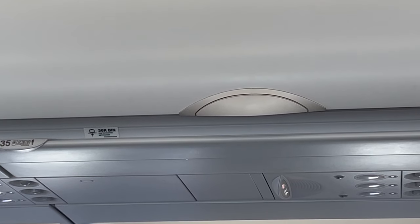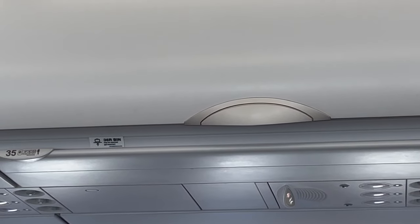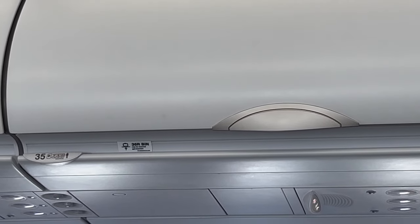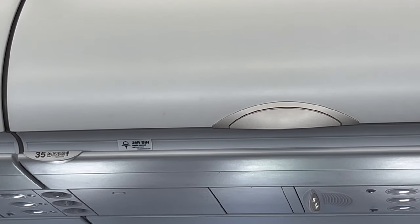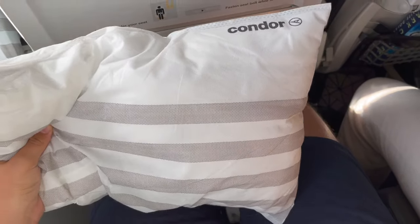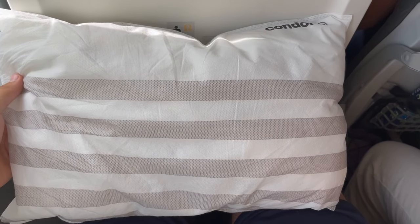On Condor, if you want to put your items in the overhead bins, you have to pay extra to reserve overhead bin space ahead of time. The type of ticket my family purchased comes with overhead bin space reservation, as well as free seats and a checked bag. With that fare — the equivalent of a Standard Economy Plus ticket — we also receive pillows at our seats.